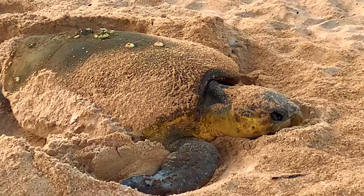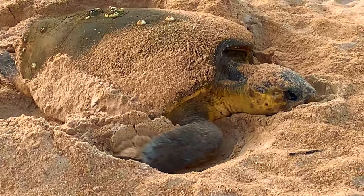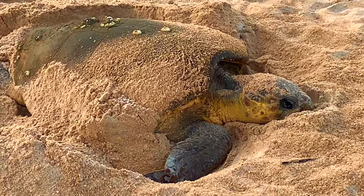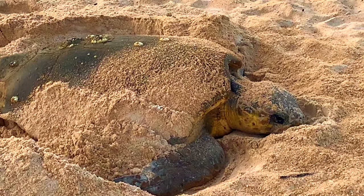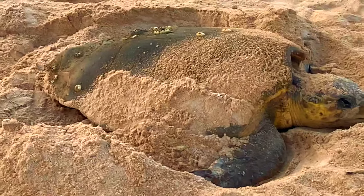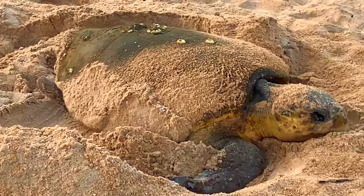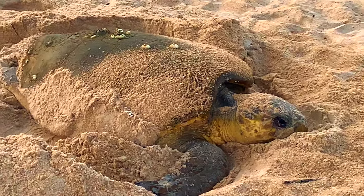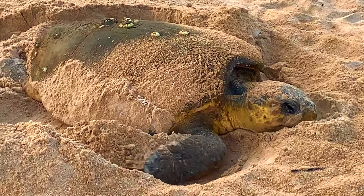This is the loggerhead turtle, which is the most common for this area. They are generally found in the Atlantic and the Indian Ocean. We are on the east coast of Florida, so the Atlantic, in Flagler County. And this is not an unusual occurrence, but it is unusual to get this kind of close-up view of what's going on.